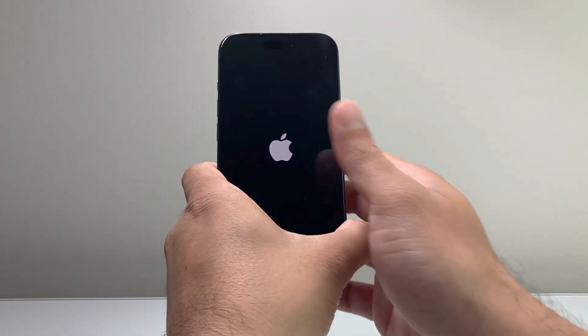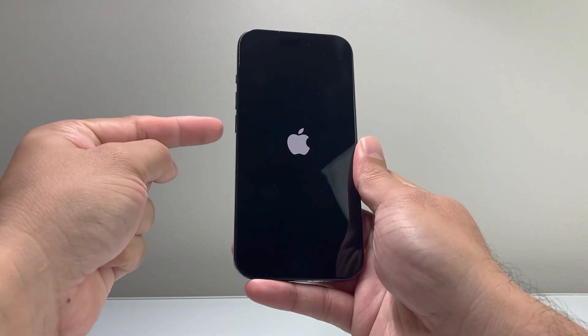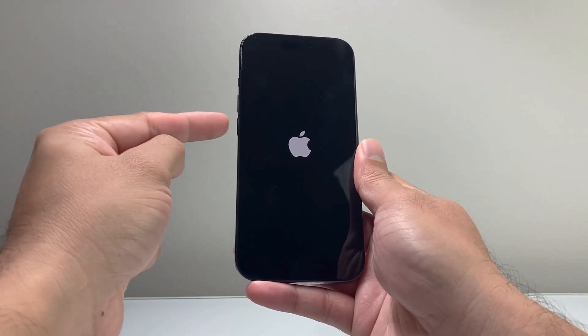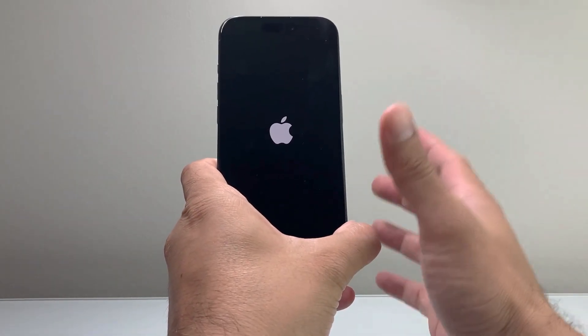Again, this method — quickly press and release the Volume Up, then quickly press and release the Volume Down, one after another, and then hold on to the side button until the screen goes black.